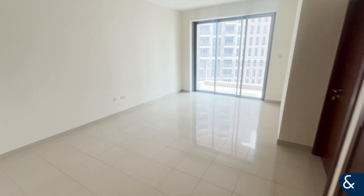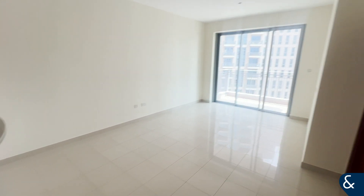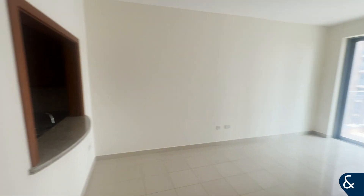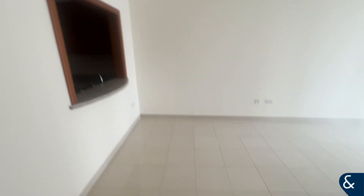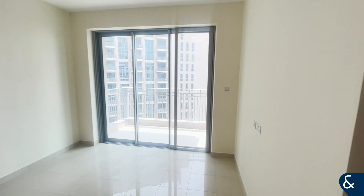Hi, Jack here from Alsop and Alsop. Today I want to show you our one-bed in Standpoint. This apartment comes completely unfurnished, as you can see — really well maintained and really clean. We're going to start off in the open living space area. As you can see, it's a really large area with lots of natural light and access to the balcony as well.